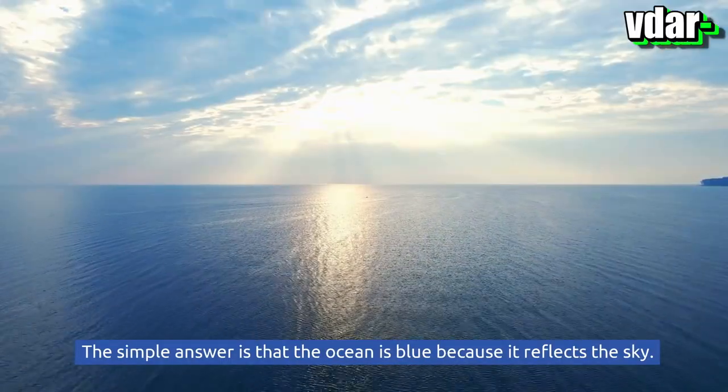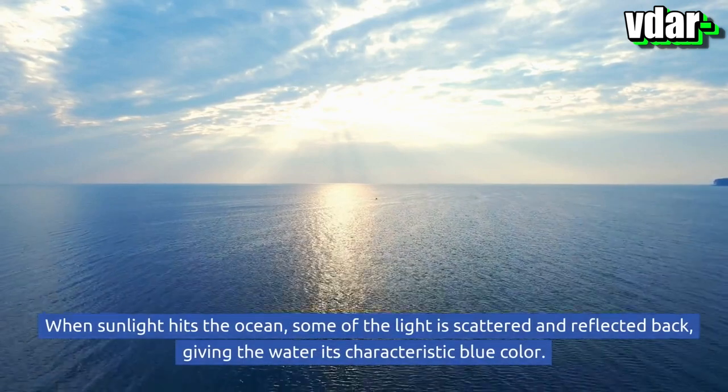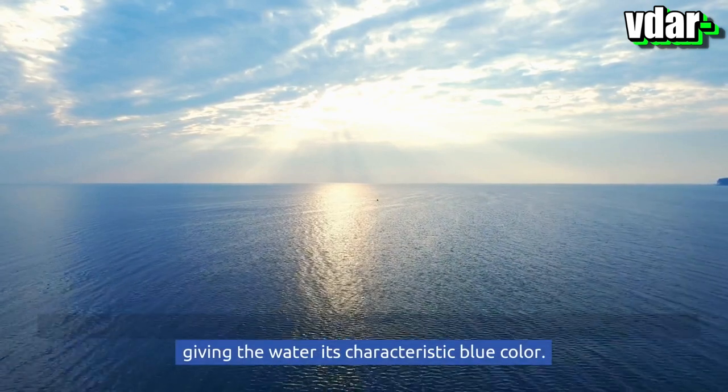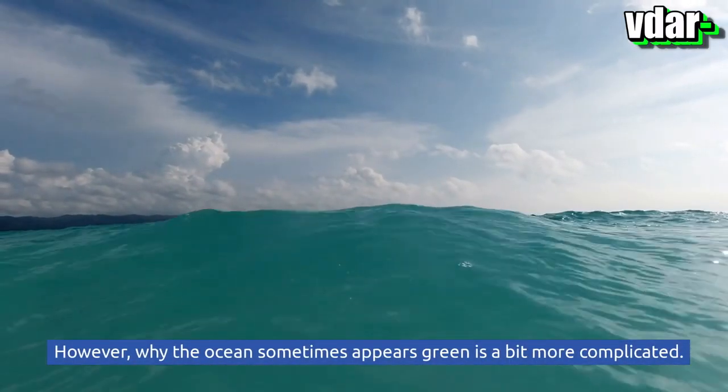The simple answer is that the ocean is blue because it reflects the sky. When sunlight hits the ocean, some of the light is scattered and reflected back, giving the water its characteristic blue color. However, why the ocean sometimes appears green is a bit more complicated.